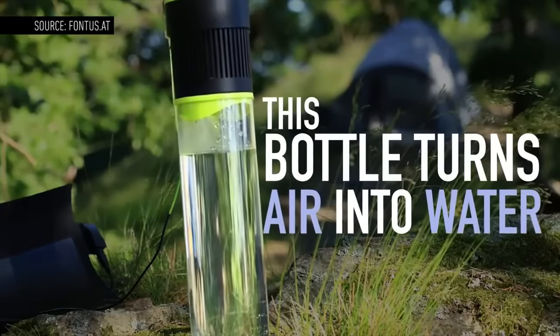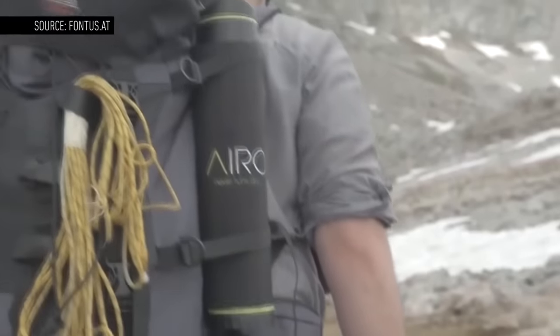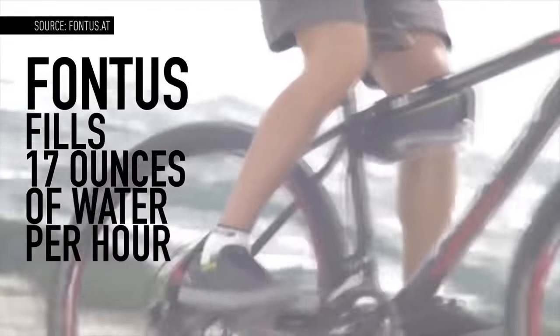This is a water bottle that fills itself. It's called the Fontas, and it's supposed to be able to pull water out of the air as you ride a bike, filling up over the course of an hour.